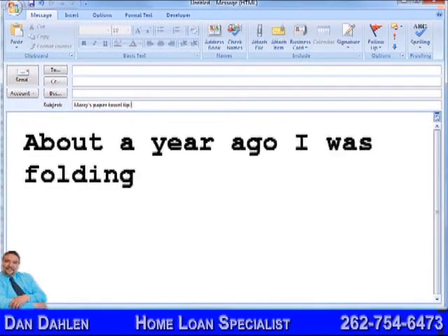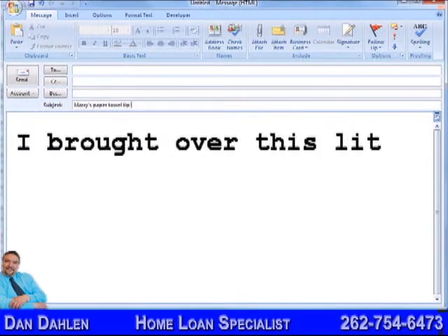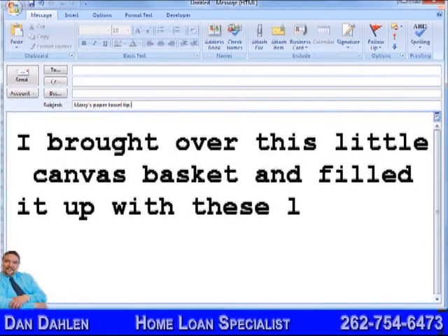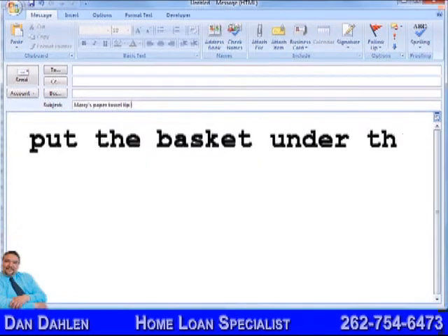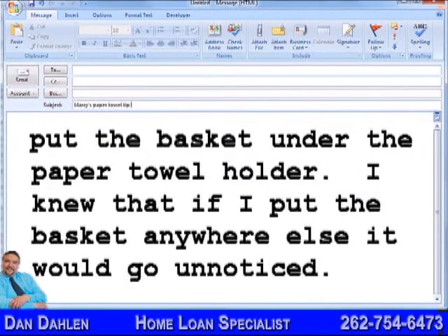About a year ago, I was folding those little kitchen towels and I had an idea. I brought over this little canvas basket and filled it up with these little towels, then put the basket under the paper towel holder. I knew that if I put the basket anywhere else, it would go unnoticed.